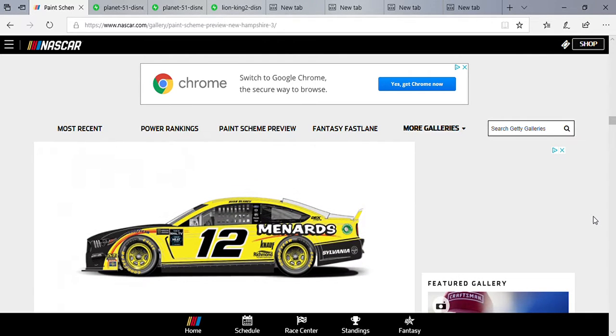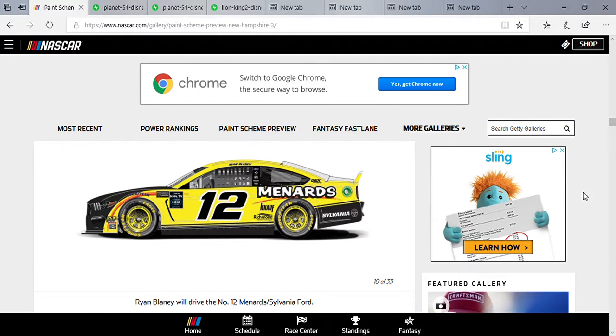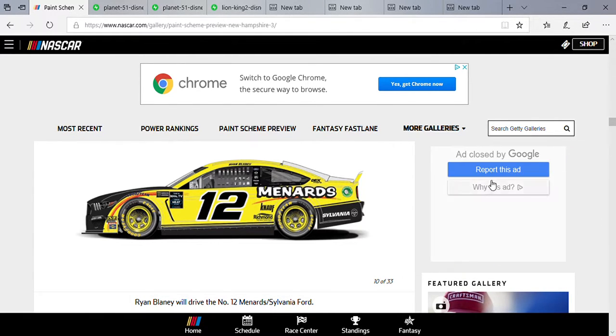Ryan Blaney rocking that Menards paint scheme, but it's not Menards — it's Sylvania. Remember when New Hampshire used to have two races before it became a standalone event? The second race used to be called the Sylvania 300. I like this one. I like how the wheels are painted yellow — it would just look weird if they painted it black.